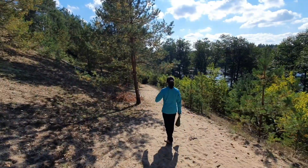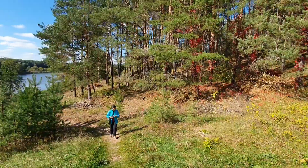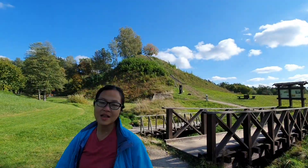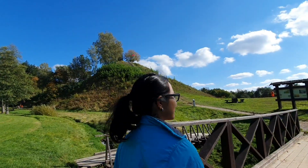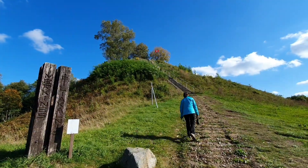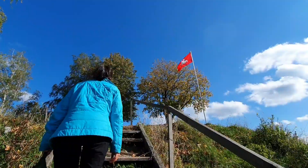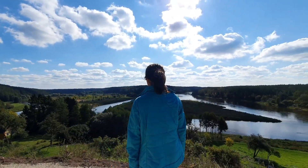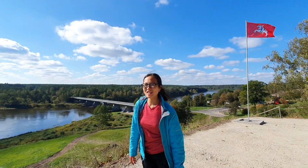Next destination: Merkine's Mount. Another climb up, and also a very nice view around Merkine from up here.